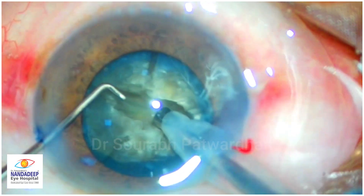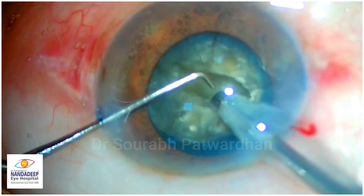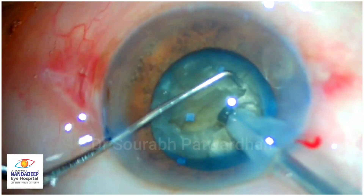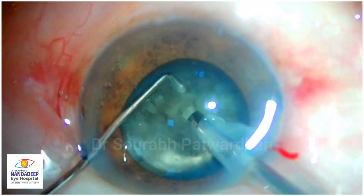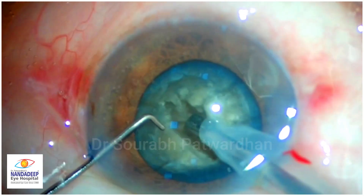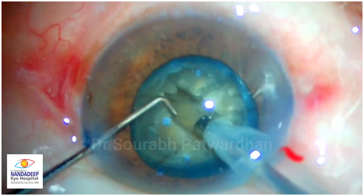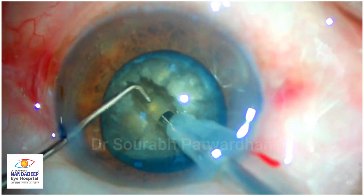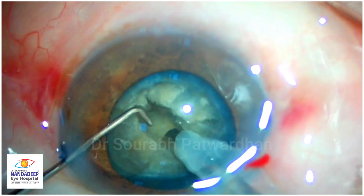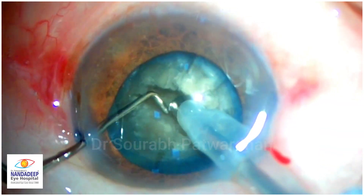The surgeon is definitely struggling here and trying to change the technique a bit in between. Did a deeper trench — probably has been instructed by someone. You can write in the comments according to the timeline what mistakes are being done here and how you would have done this case.